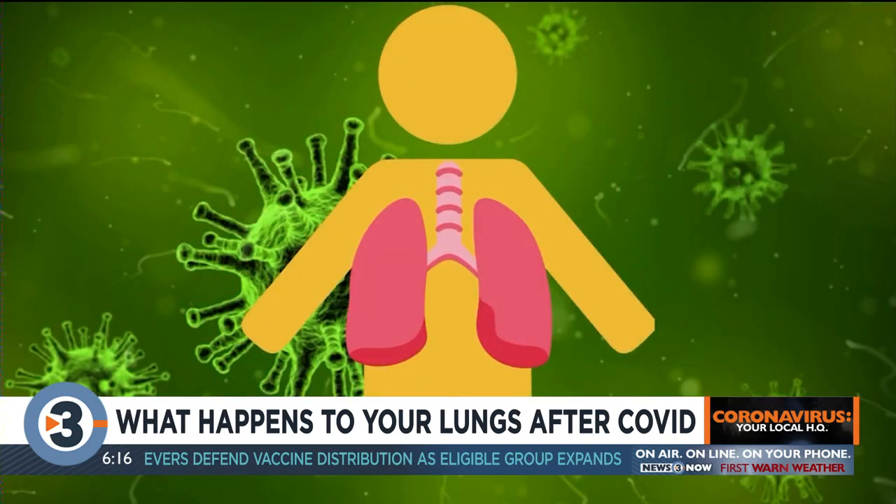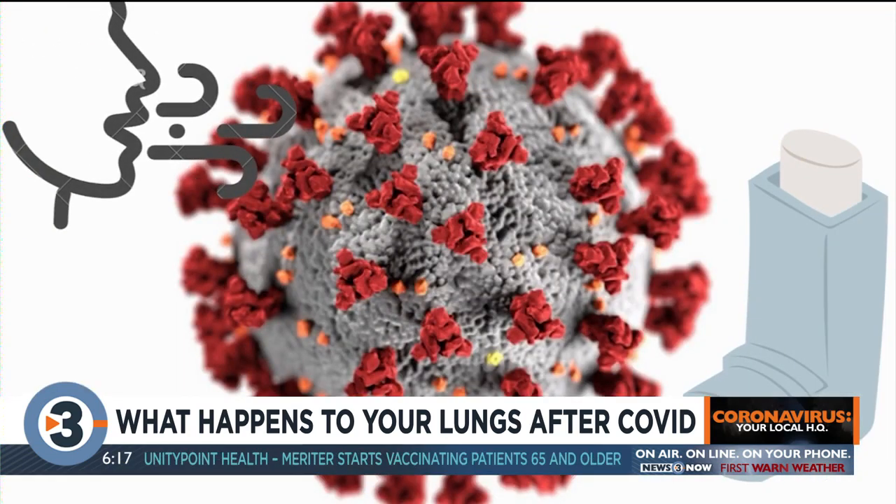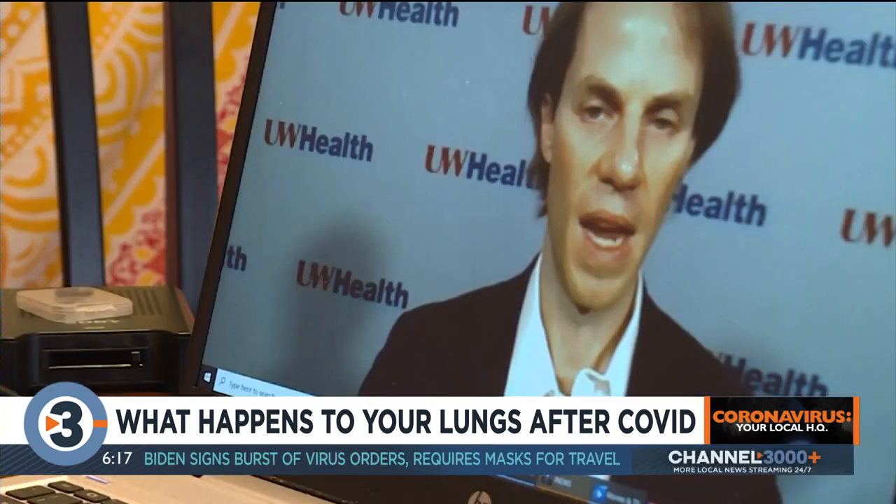After someone contracts COVID-19, the lungs get small, stiff, and scarred, explaining why so many people have difficulty breathing. When you have either scar tissue or inflammatory tissue in your lungs, it prevents oxygen from getting into your blood and carbon dioxide from leaving, and that's why some patients with severe COVID require supplemental oxygen or even mechanical ventilation.